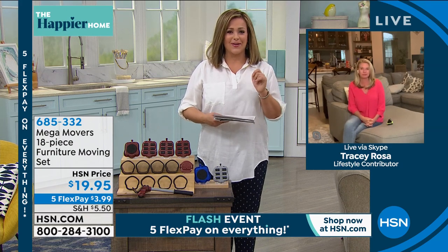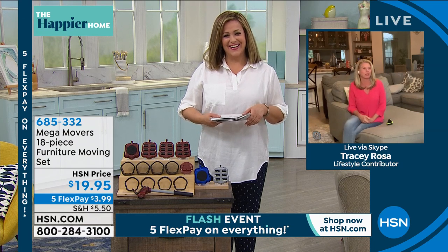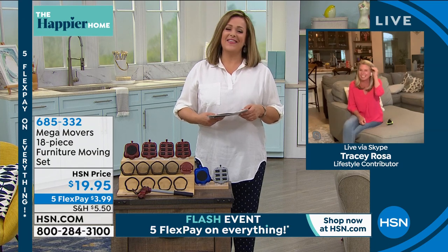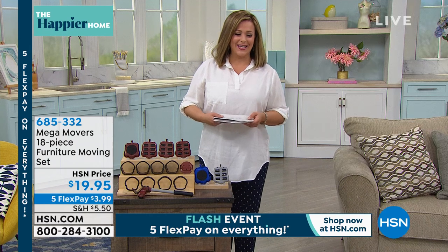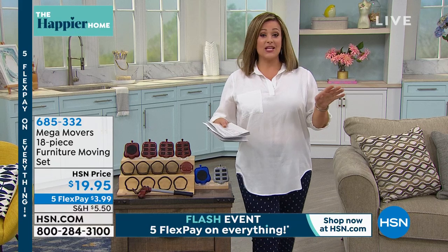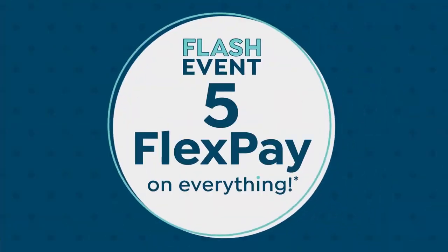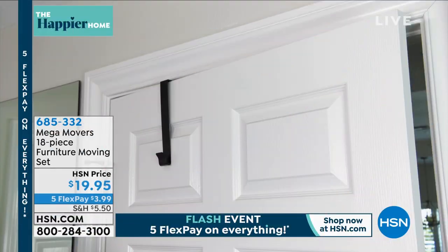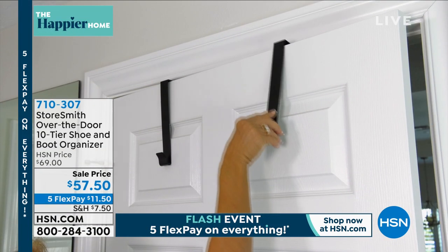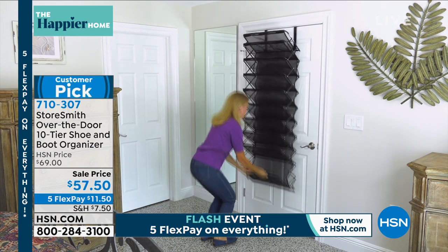Thank you Tracy. This is $19.95 and everything you're seeing from now until midnight is on five flex pay — so you only have to pay the first payment on any debit or credit card to get it home with our flash event.